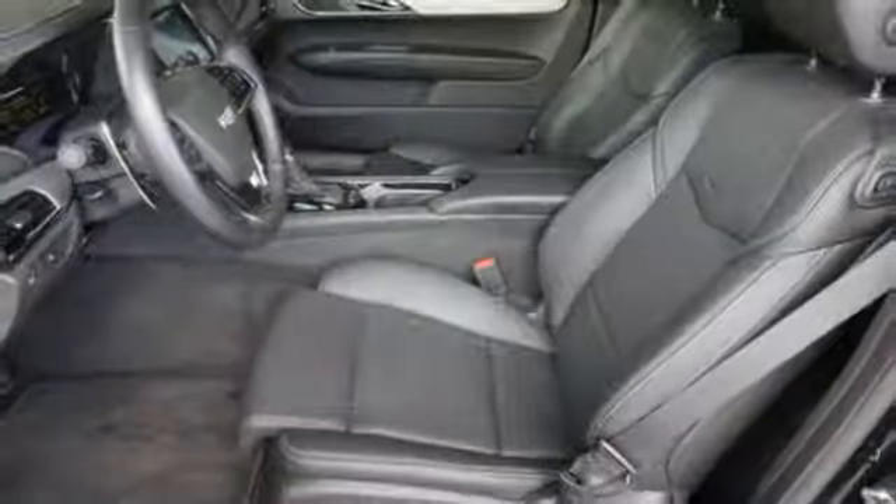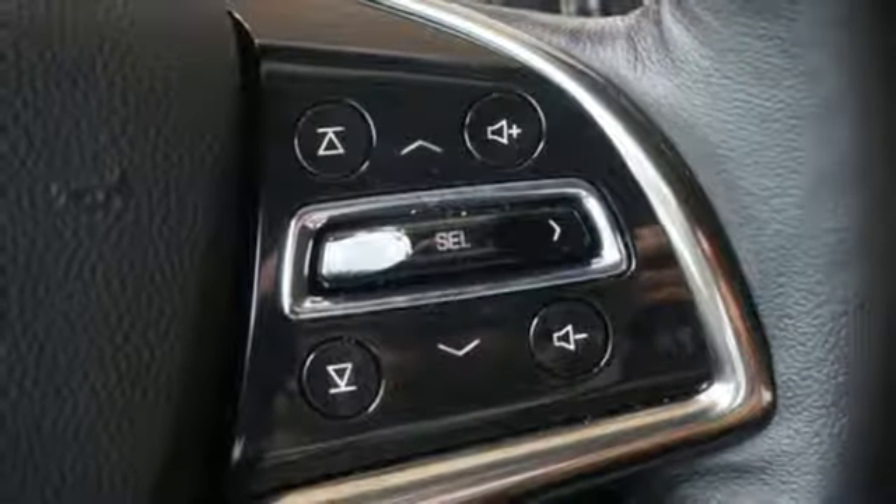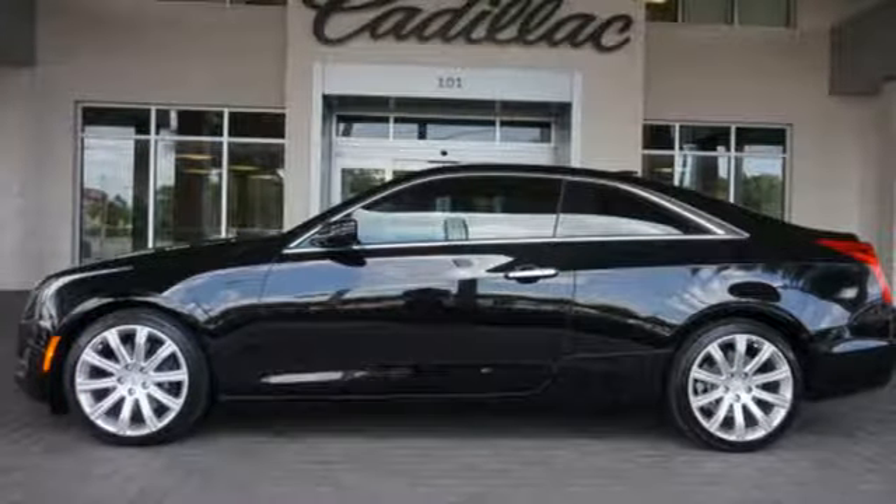Get in quickly with keyless access and go comfortably with dual zone climate control. Choose the curvy roads knowing handling is above par and connectivity is a touch away with OnStar with 4G LTE. Strong, agile and perfect for the enthusiastic driver.